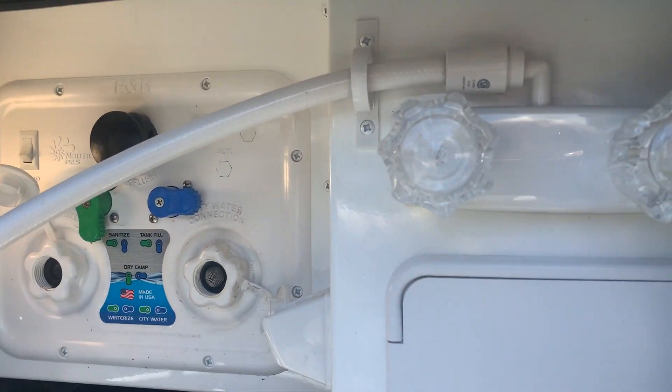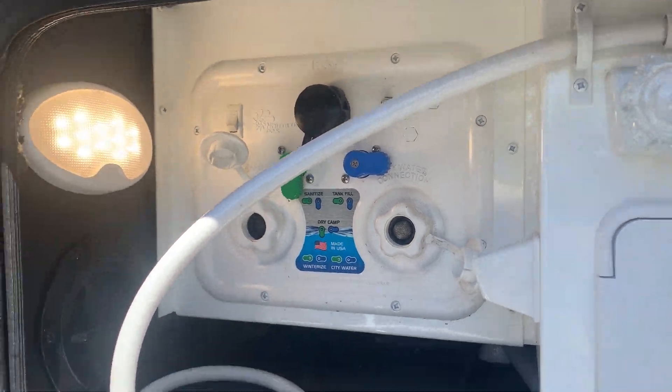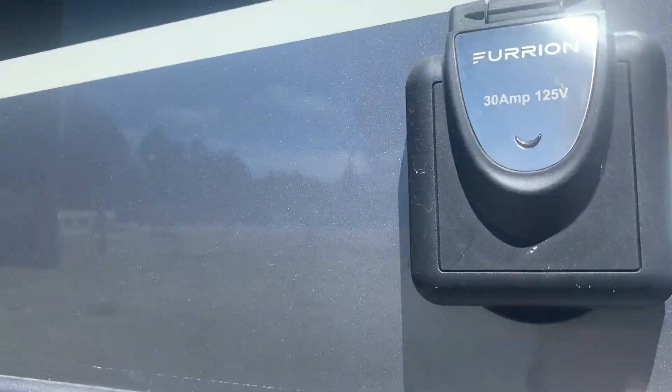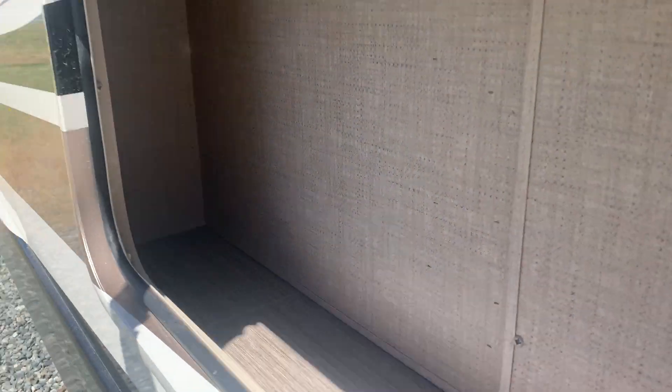We've got one slide. In here are your hot and cold outdoor shower taps. We've got power, water, sewer, and some drains. You can see it's got a slide topper around it, and this is a small narrow bin for you to store stuff.